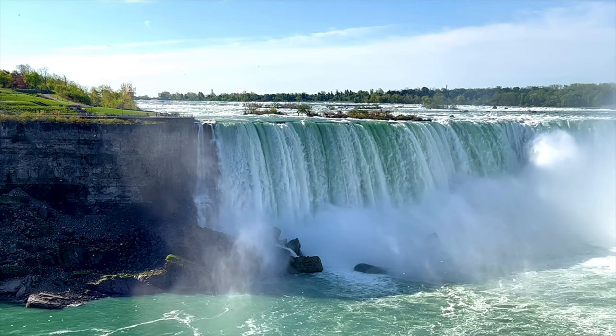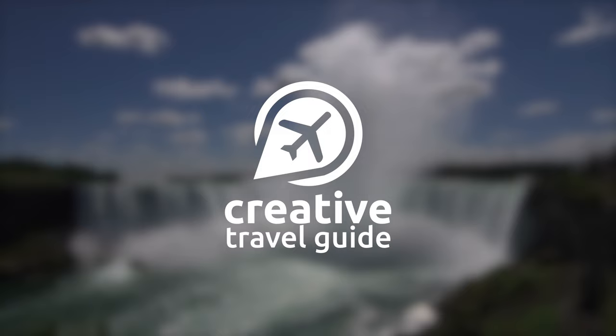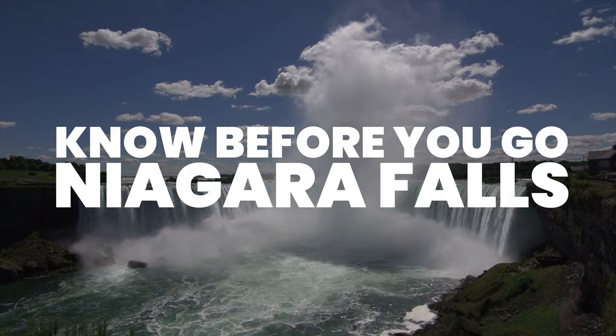Straddling the USA and Canadian border, Niagara Falls is a popular place to visit, especially in the summer months. This is Katie from Creative Travel Guide and today we share the things to know before you go to Niagara Falls.